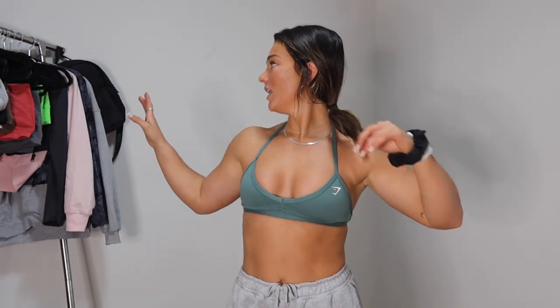Hi guys, welcome back to the channel. It's Chloe — I do videos on fitness, nutrition, and lifestyle. In today's video we are doing the Gymshark Black Friday sale try-on haul. I have so many new pieces that I'm excited to show you guys. The sale is live November 17th at 8 a.m. PST, that's 10 a.m. CST and 11 a.m. EST. Set your alarms and reminders, and you can use the link in my bio to shop — the entire site will be up to 60% off.